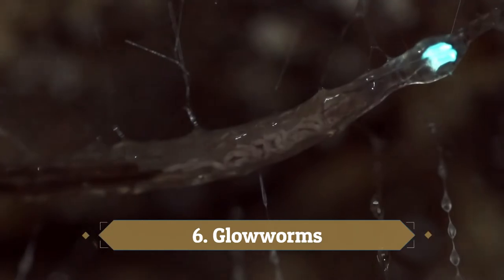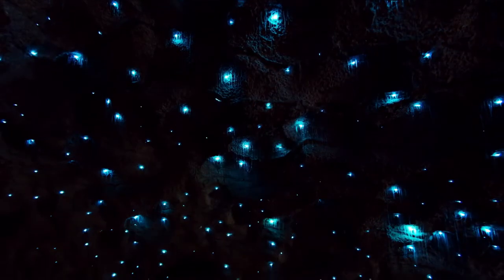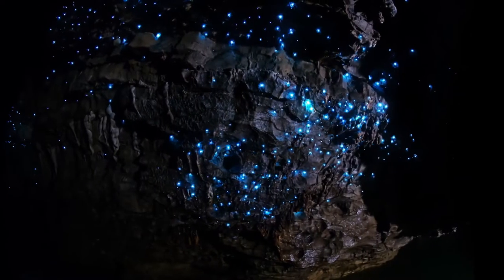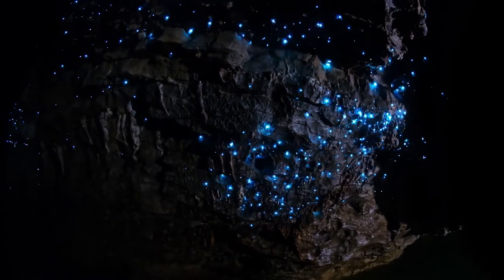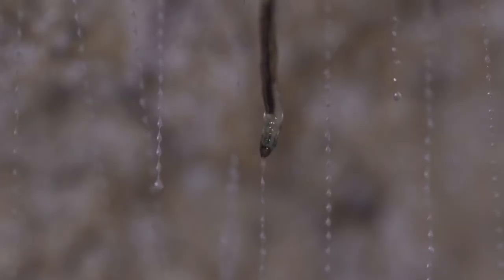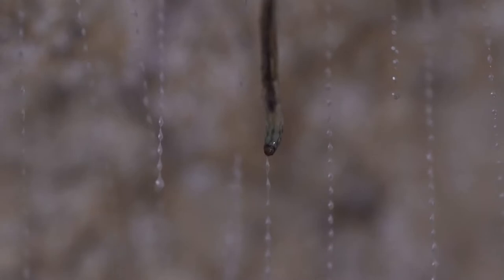Number 6: Glowworms. These illuminated larvae may be pretty to look at and are utilized as a tourist attraction in parts of New Zealand, but their glow is their hunting technique. Glowworms glow through bioluminescence — the emission of light generated by a chemical reaction — and this glow draws insects toward them. Insects that get too close get trapped by the glowworms' large, sticky webs found in caves and overhangs where they reside in clusters. Caves, which are dark and moist, are the perfect hunting ground. They may appear to look like worms, but they're actually beetles or gnats.